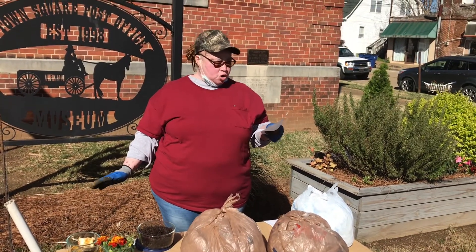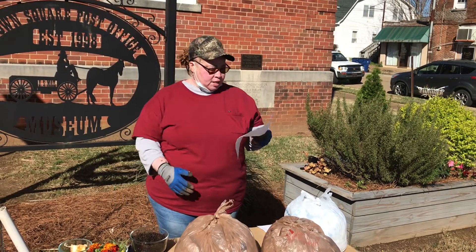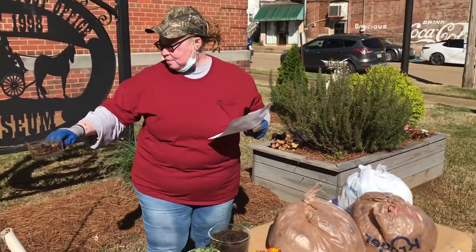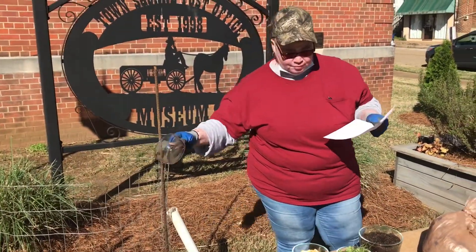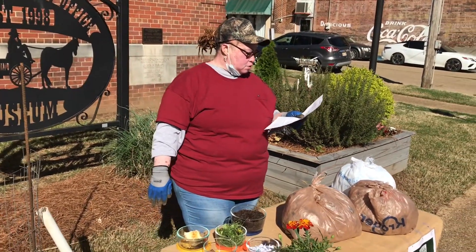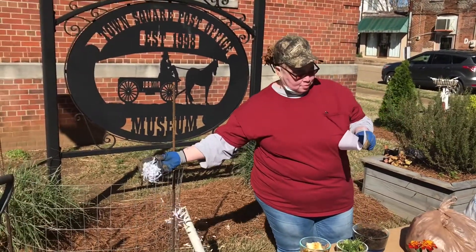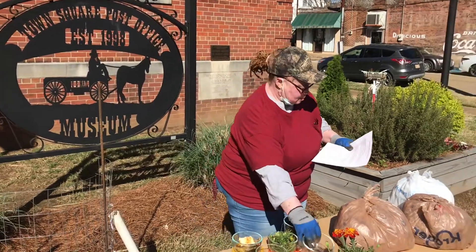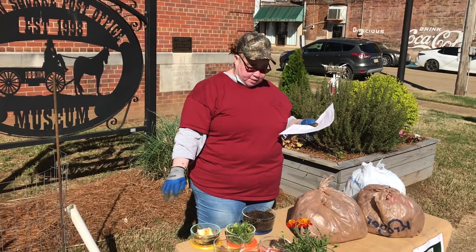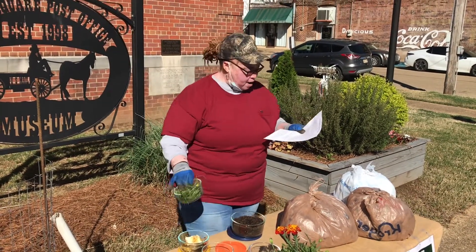You'll add brown materials and you'll add green materials. Brown materials are typically a high carbon, low nitrogen ratio, such as your leaves. It also includes straw, sawdust, newspaper, yard waste, cardboard, and dry grass clippings. These are considered the brown materials.